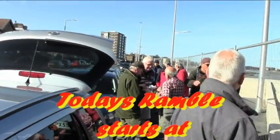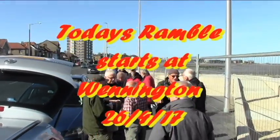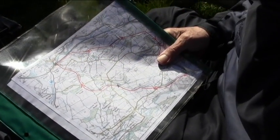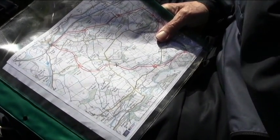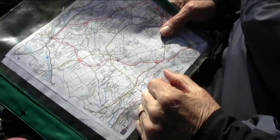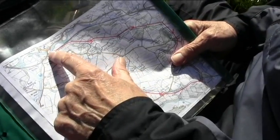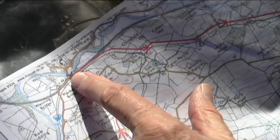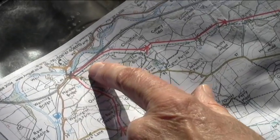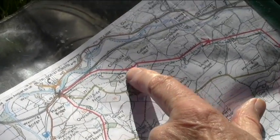Good morning, welcome to our ramble today. We'll be starting now - we've got a lovely walk today and a beautiful day by the railway station here. We can see Ingleborough over there and it's just wonderful. We're starting at Wennington Station and then we're going to move in a clockwise direction.